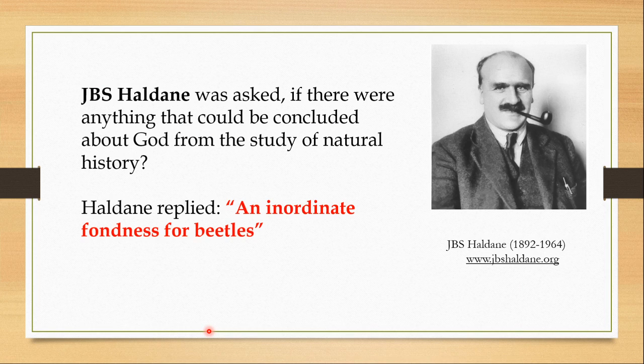When the famous British evolutionary biologist J.B.S. Haldane was asked if there were anything that could be concluded about God from the study of natural history, Haldane joked, 'God must have an inordinate fondness for beetles.'